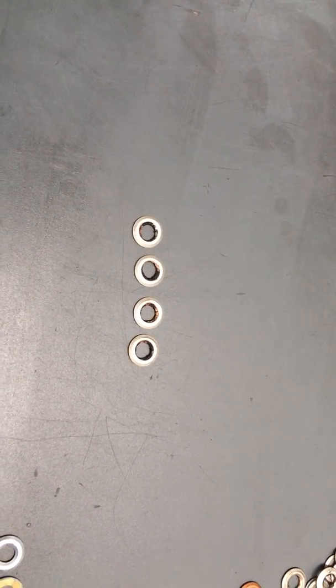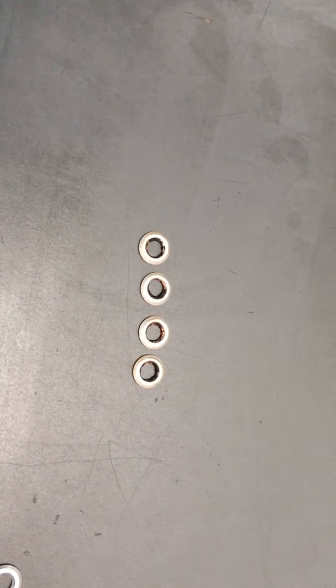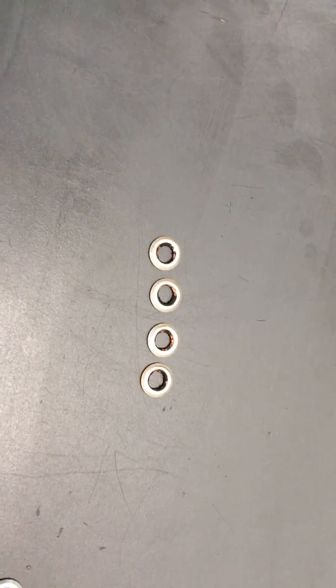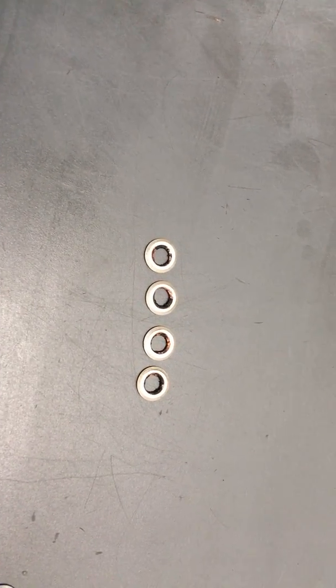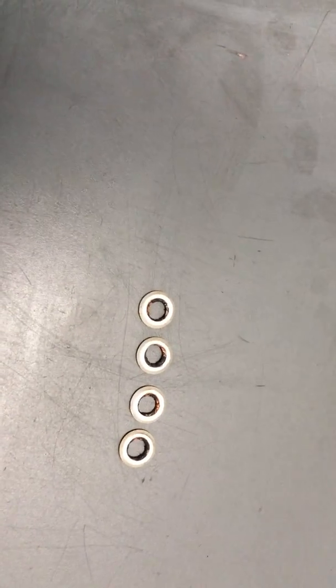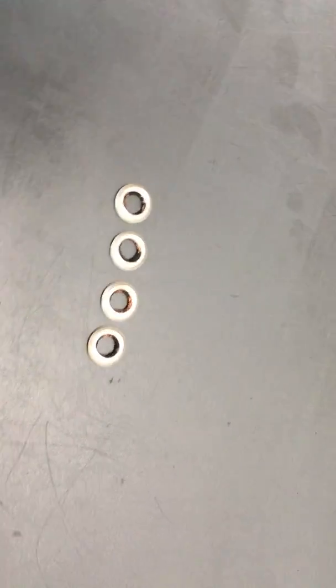Apparently one video of information leads to a question, so one video leads to another. Okay, talking injector seats — what causes them to fail and how often do they need to be replaced?